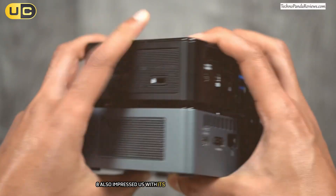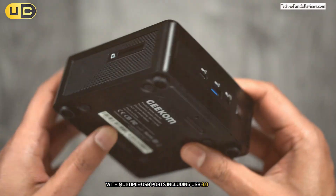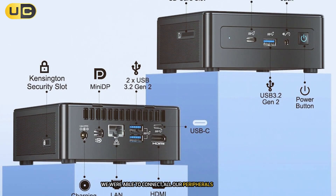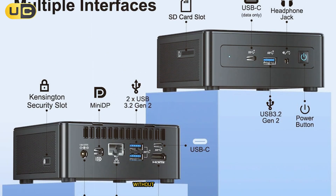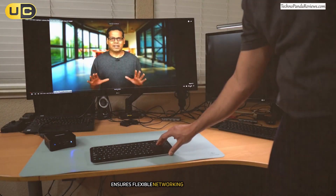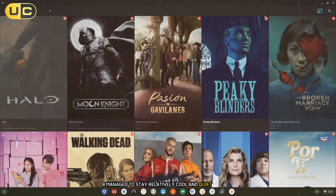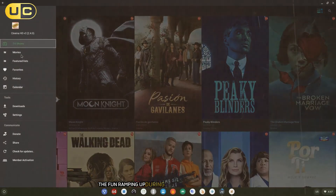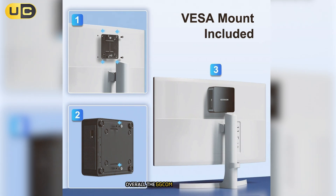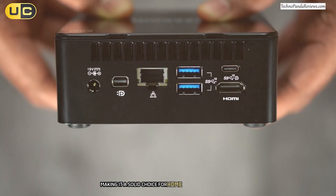The Mini i-T8 also impressed us with its connectivity options. With multiple USB ports including USB 3.0, as well as HDMI and Mini DisplayPort outputs, we were able to connect all our peripherals and even set up a dual monitor workspace without any issues. The inclusion of both Wi-Fi and Gigabit Ethernet ensures flexible networking options. In terms of thermal performance, the Mini i-T8 managed to stay relatively cool and quiet during our tests. We did notice the fan ramping up during more intensive tasks, but it was never loud enough to be distracting. Overall, the Geekom Mini i-T8 offers a great combination of performance, size, and value, making it a solid choice for home or office use.